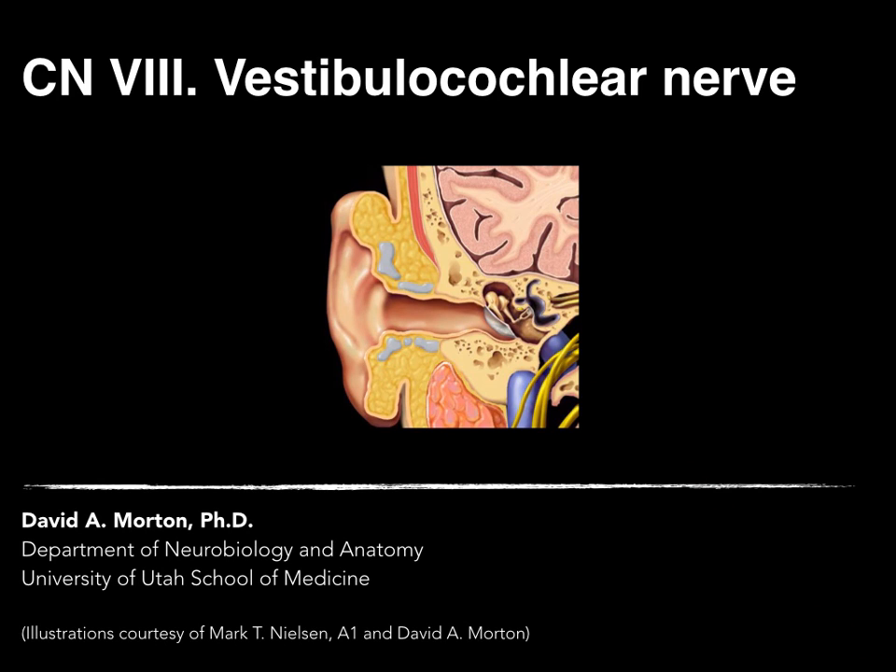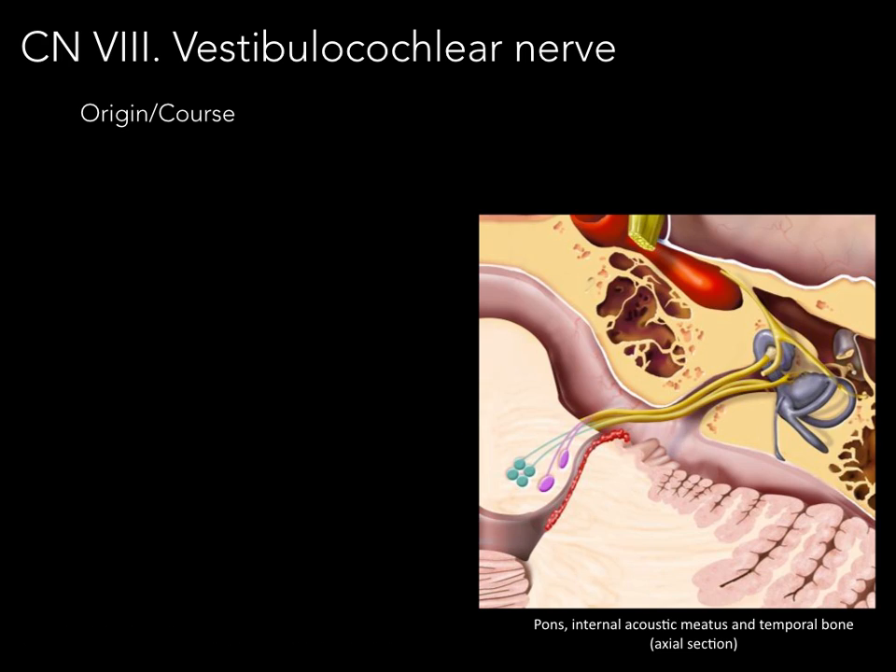We're now going to talk about cranial nerve number eight, the vestibulocochlear nerve. The vestibulocochlear nerve has the following origin and course.